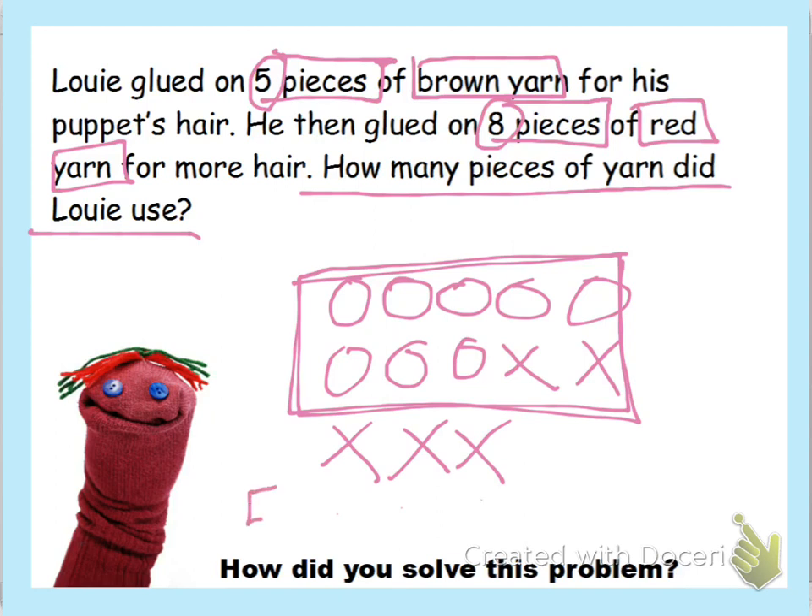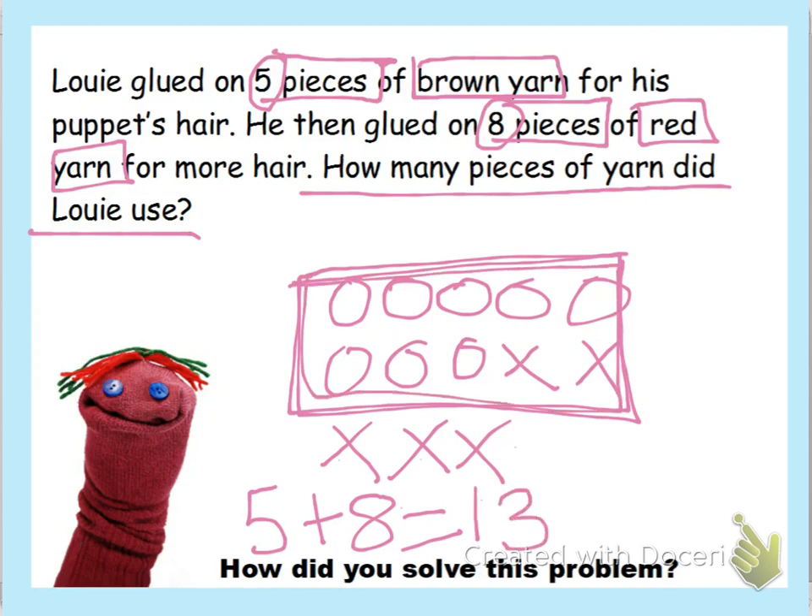So we know that five plus eight equals — let's count on: ten, eleven, twelve, thirteen. Five plus eight equals thirteen, just like how we boxed it in and knew that ten plus three equals thirteen, which helped us figure out what five plus eight was. So five plus eight equals thirteen. How many pieces of yarn did Louie use? He used thirteen pieces of yarn. All right, guys, that's it for this video!